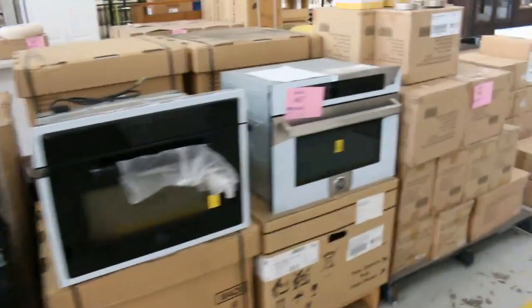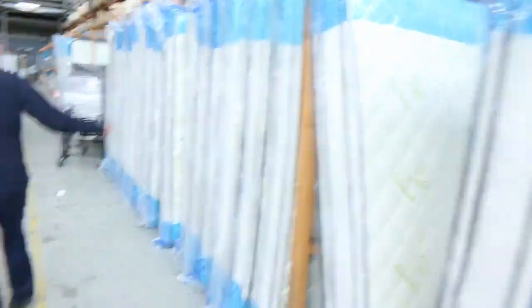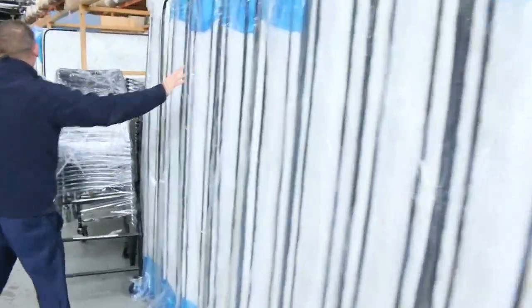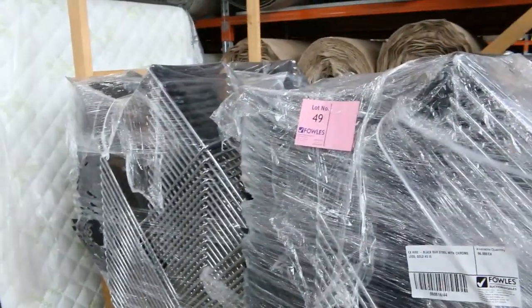Lots of washers, lots of dryers, lots of ovens, lots of cooktops. Glass front fridges — mountains of different glass front fridges. Vanity basins. Heaps of mattresses — we've got queen size and a couple of king size. You're generally somewhere just below $400 on the queen size and just below $500 on the king size.